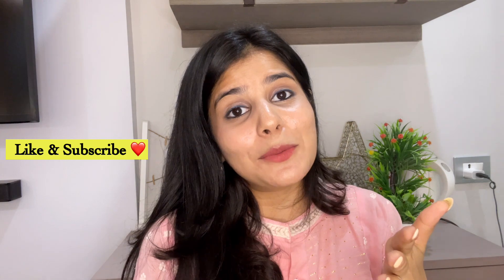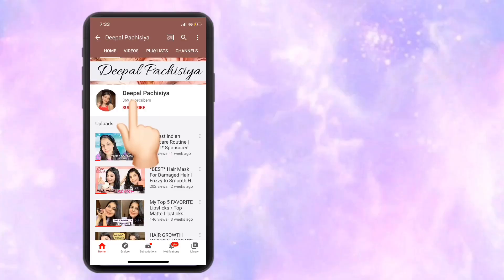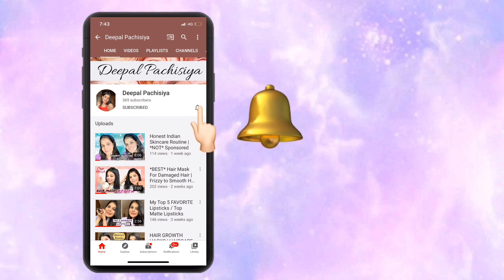So yeah, this was it for the video. If you guys liked this video do not forget to hit the like button, and for more such videos please subscribe to my channel and hit the bell icon to get notified every time I upload a new video. I shall see you guys very very soon — till then take care of yourselves. Bye bye.